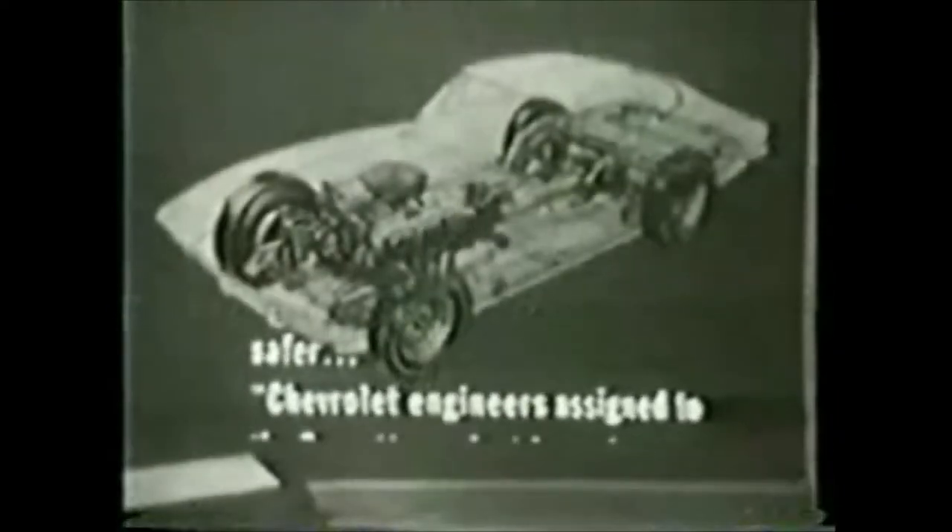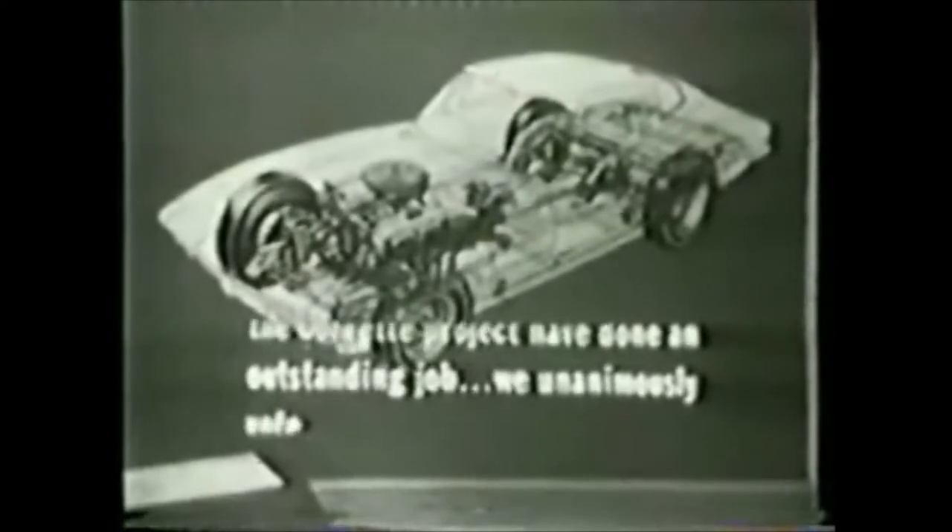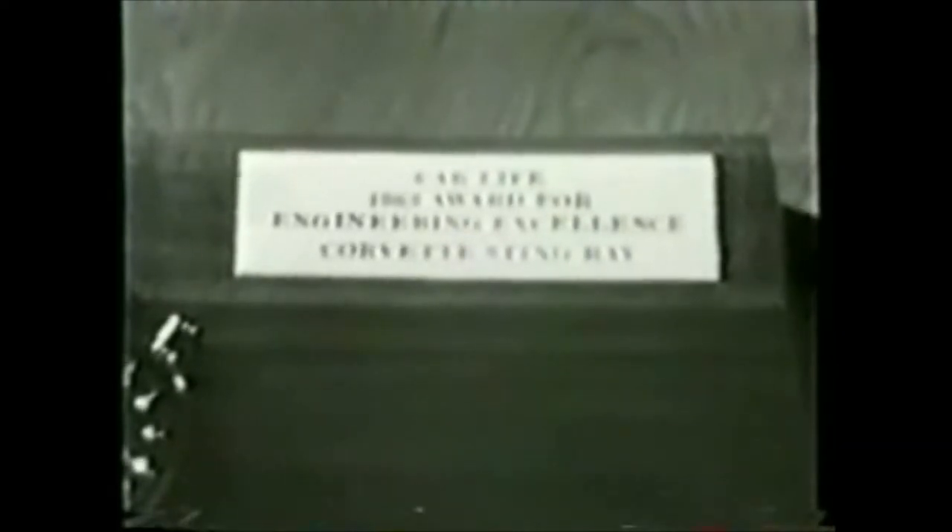The Stingray has a chassis and suspension system years ahead of contemporary sedans. Bold in concept, thoroughly tested, meticulously manufactured. Handling has been vastly improved. The car is much more stable at any speed and thus safer. Chevrolet engineers assigned to the Corvette project have done an outstanding job. We unanimously vote them Car Life's 1963 award for engineering excellence.